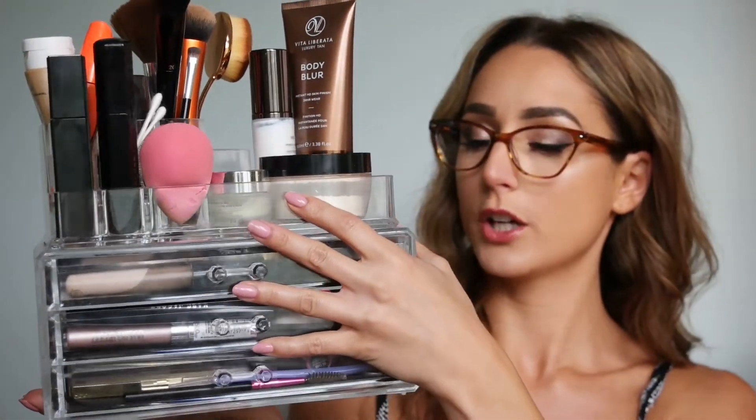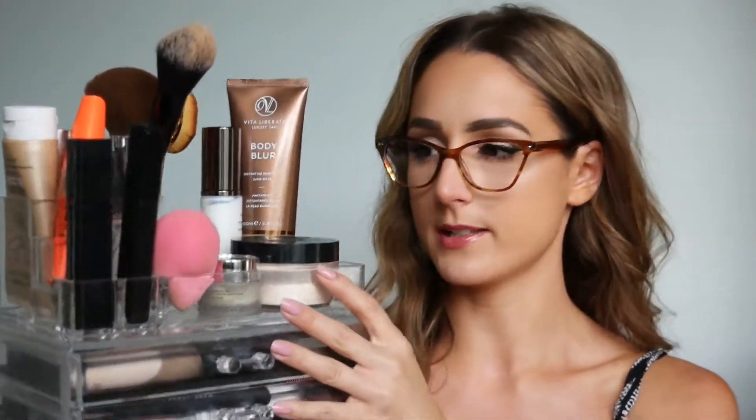Okay, let's jump into the makeup. I'll start with my everyday collection because those products are definitely staying. I keep my everyday makeup in a little three-drawer compartment. In the top drawer I have my mascaras: the Givenchy, the Marc Jacobs, and one I got from Marshalls or TJ Maxx. I love all three and I'm definitely keeping them. I also have the Garnier BB cream for days when I want really simple, minimal coverage — keeping that.